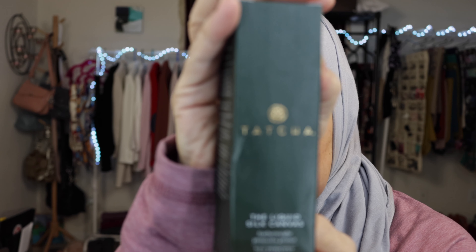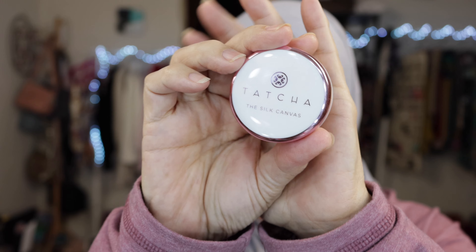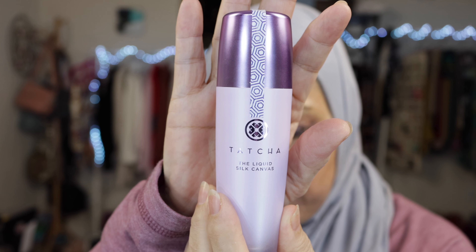The other thing I ordered is Tatcha. Tatcha is based on Japanese ingredients and they use rice. This is the Liquid Silk Canvas, which is a liquid primer. I do already use the Tatcha foundation primer, and I believe this is a full-size version. I wanted to give it a try because I really like rice-based products and I know they work. The ones I used to use I can't find anymore — they don't make them — so sad. But moving on!